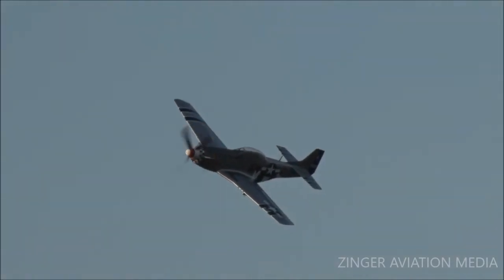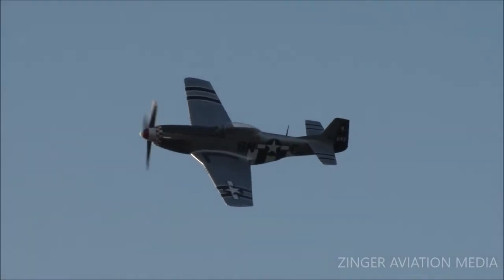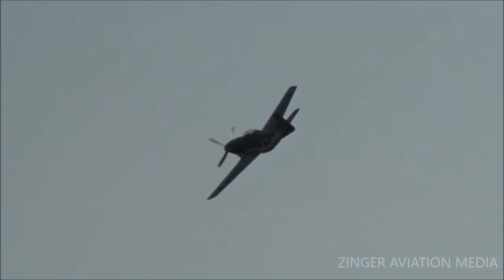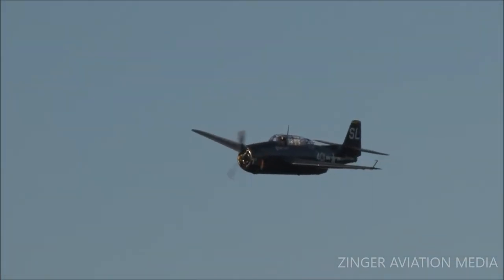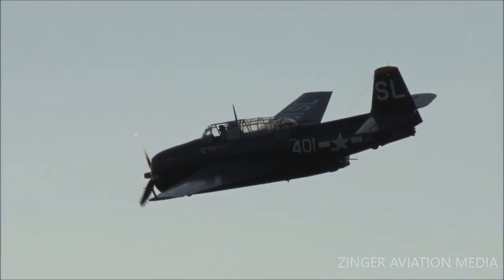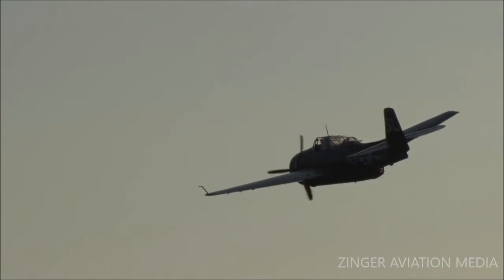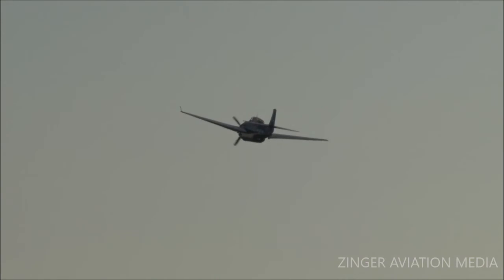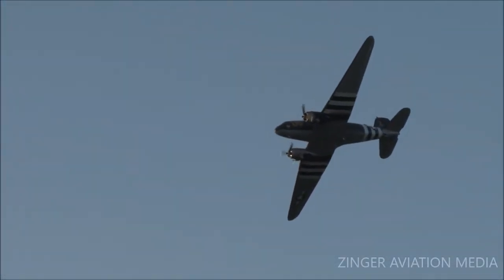From the right, here's the P-51. Also coming around from the right, here's the Grumman — later General Motors-built — TBM. R-2600 radial engine up front, about 1,400 horsepower. And here's the C-47, complete with invasion stripes.